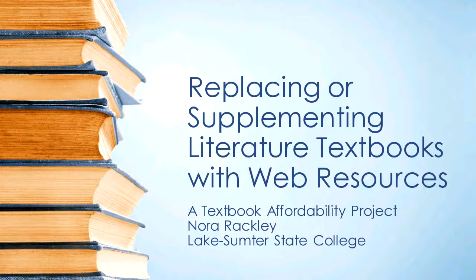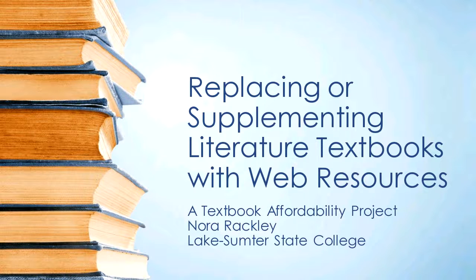I'm going to be talking to you today about a textbook affordability project that we undertook here at Lake Sumter with literature textbooks. And if you were around earlier today for Claire's presentation, you're going to see a lot of parallels. I'm just going to give you an overview of our problem, what the project entailed, our results, and some outlook for the future.